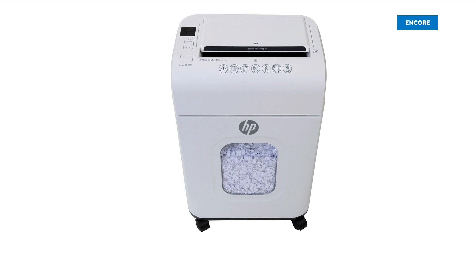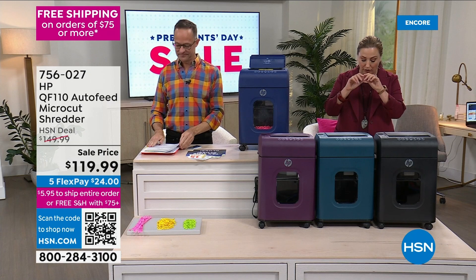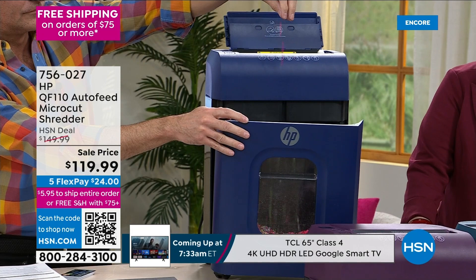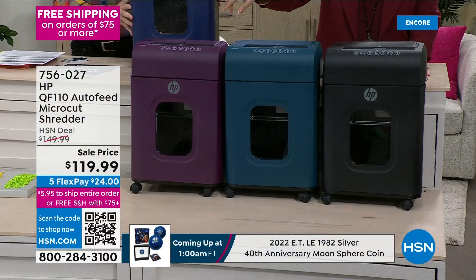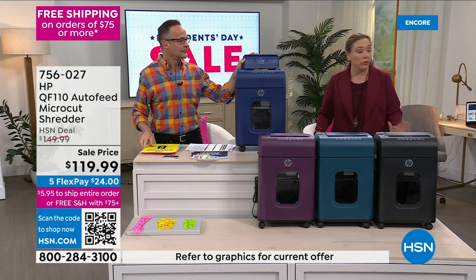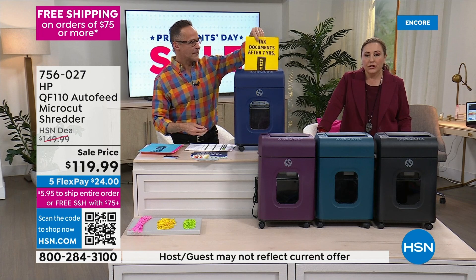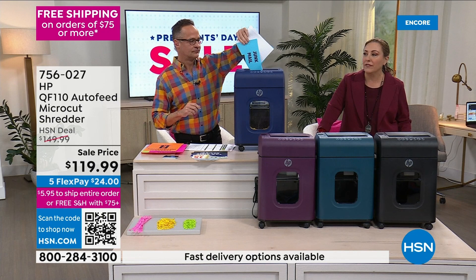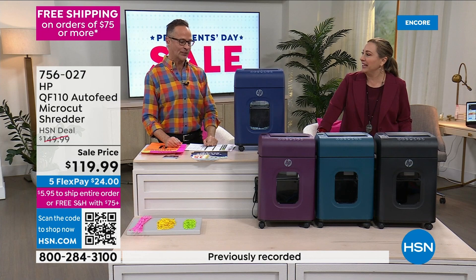This is the QF110 auto-feed micro-cut shredder — it shreds in tiny micro cuts. It's a four-and-a-half gallon wastebasket micro-cut shredder, a customer pick with 33 reviews. We have gorgeous color choices: Erin is using the teal, we also have it in mulberry, indigo, and black. Why do you have to shred your items? We have statistics about identity theft — the bad guys will rifle through your garbage. The Federal Trade Commission says consumers should shred charge receipts, copies of credit applications, and other sensitive documents.